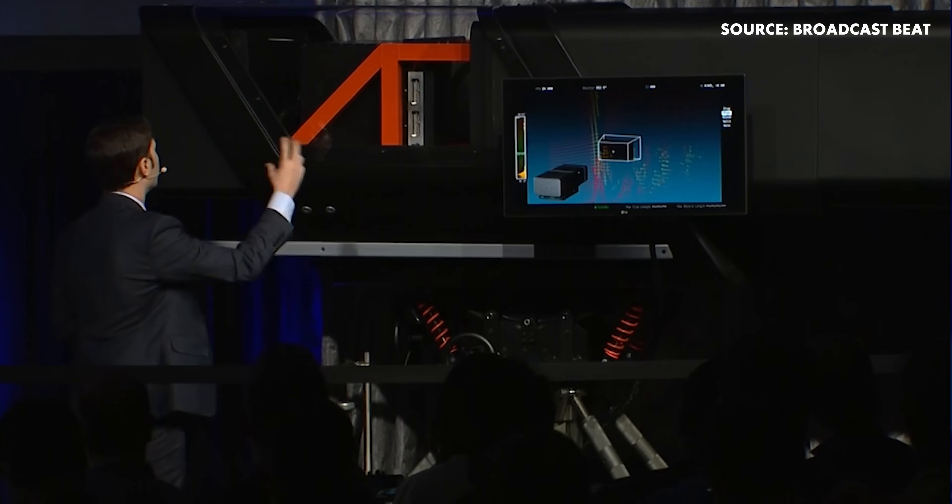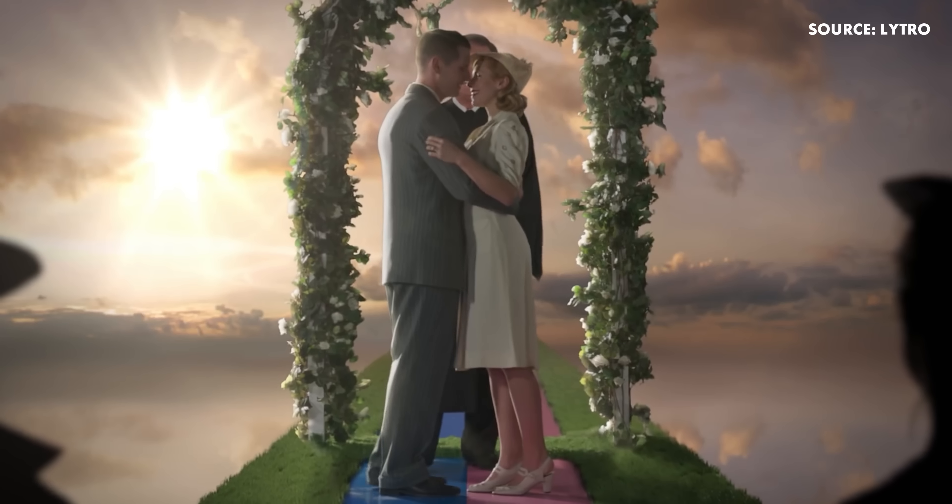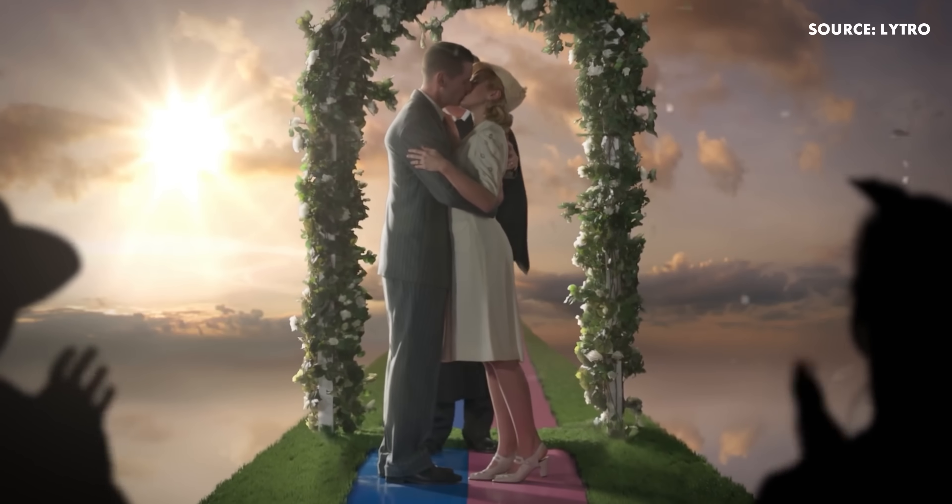Unfortunately, we were not able to track down the full short film that they released and showcased for NAB, but we managed to find clips here and there and will show them throughout the rest of this episode.